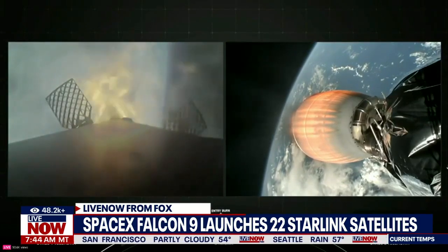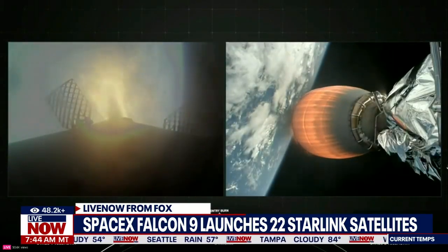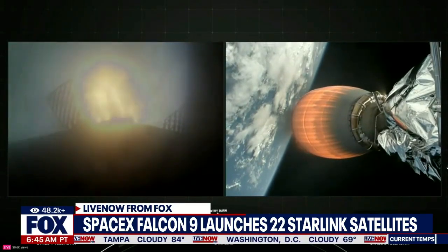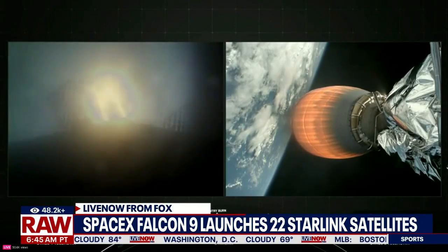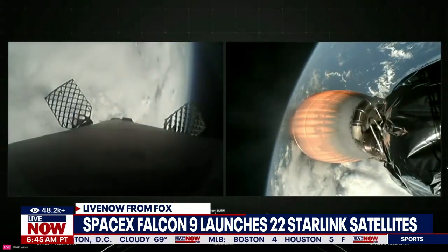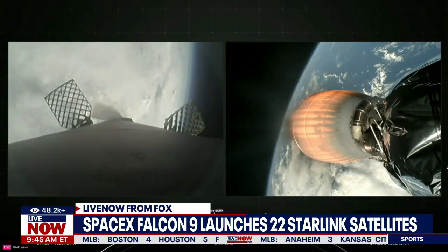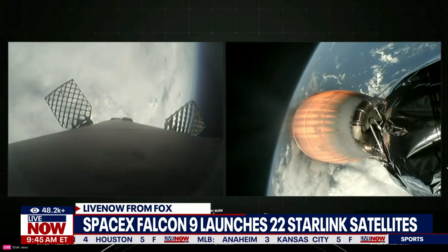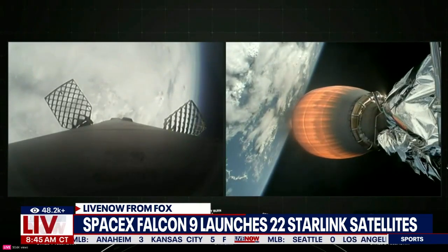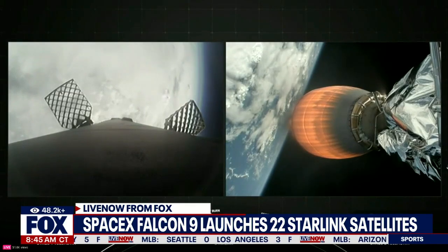We are watching as SpaceX successfully launched a Falcon 9 rocket carrying 22 Starlink satellites into low-Earth orbit this morning. That rocket did lift off around 9:20 a.m. Eastern time from Space Launch Complex 40 at Cape Canaveral Space Force Station in Florida. We are going to watch this to completion — there is just under two minutes left. This mission marks the first flight for the first stage booster supporting the mission. Let's turn back up the sound and listen in.